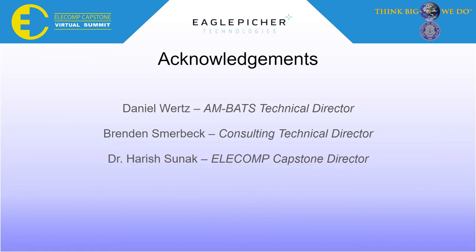In conclusion, we hope that this project can continue to be worked on by future capstone designers, as we are leaving behind a platform that can be used to develop algorithms for analyzing state of health, state of charge, recovery time, and resistance growth of the cells. In the end, we created a system that can measure temperature, voltage, and current while discharging and charging a battery. We would like to give a special thanks to the following people for their support of Team AMBATS this year: our technical director from the sponsoring company Eagle Pitcher, Daniel Wurtz; Brendan Schmierbeck, our consulting director; and Dr. Harish Sunak, the ELE/Comp Capstone Director. We appreciate their guidance and patience throughout this year.